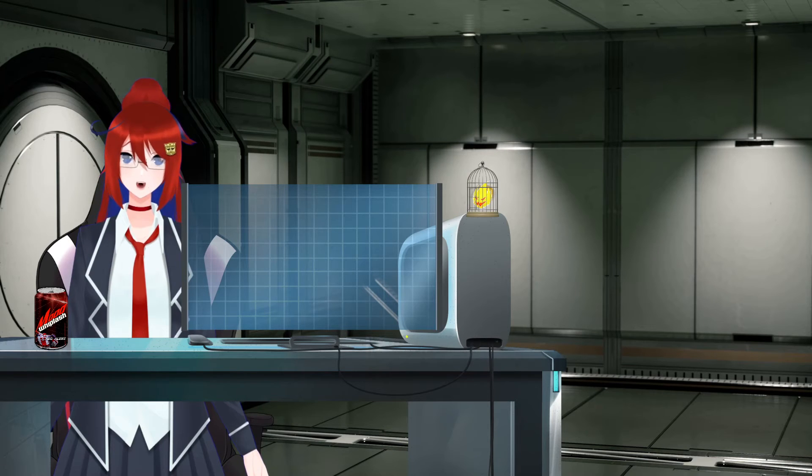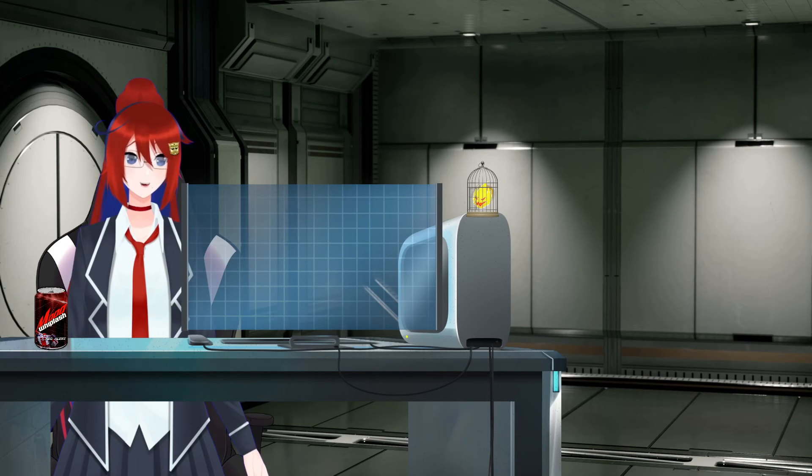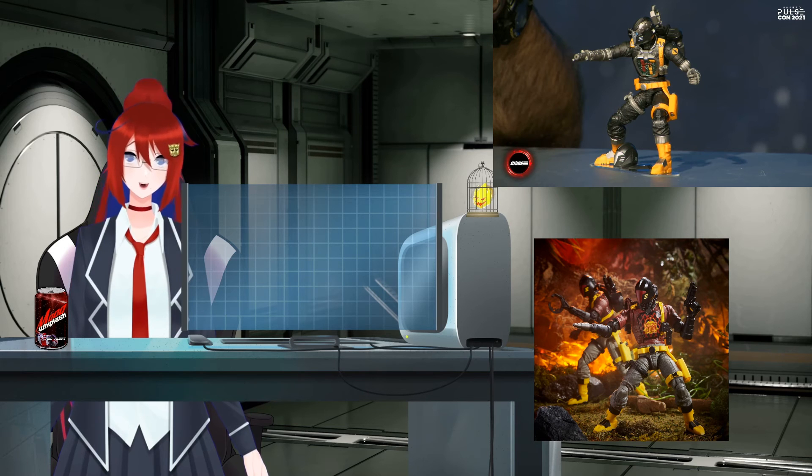We also have some G.I. Joe coverage, though only a little bit because most of it I don't care about. The things I do care about are the reveal of the Cobra Viper — aka the Cobra Pilots — I love pilots. Little known fact: I went through simulations to study for a pilot's license back when I was in beta, and I did eventually get it. And then two variants of the Cobra BATS, which I really like because I just really like the designs of military robots.